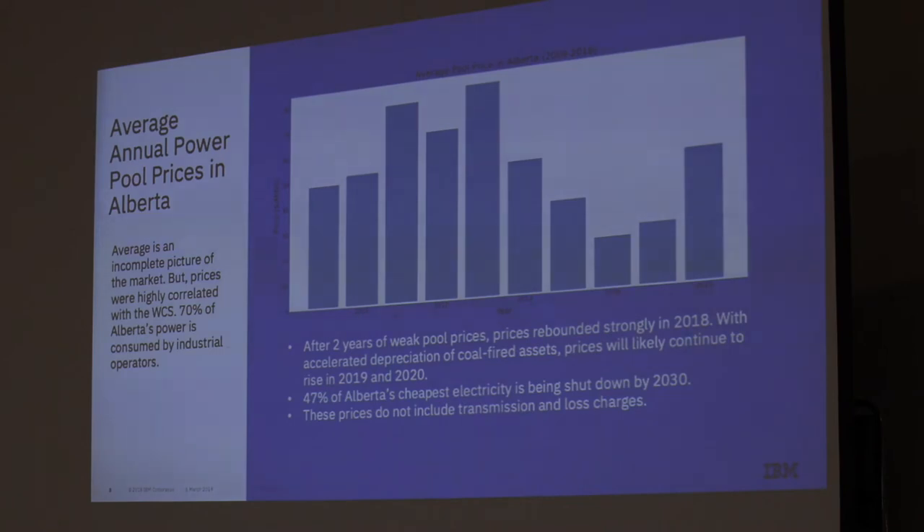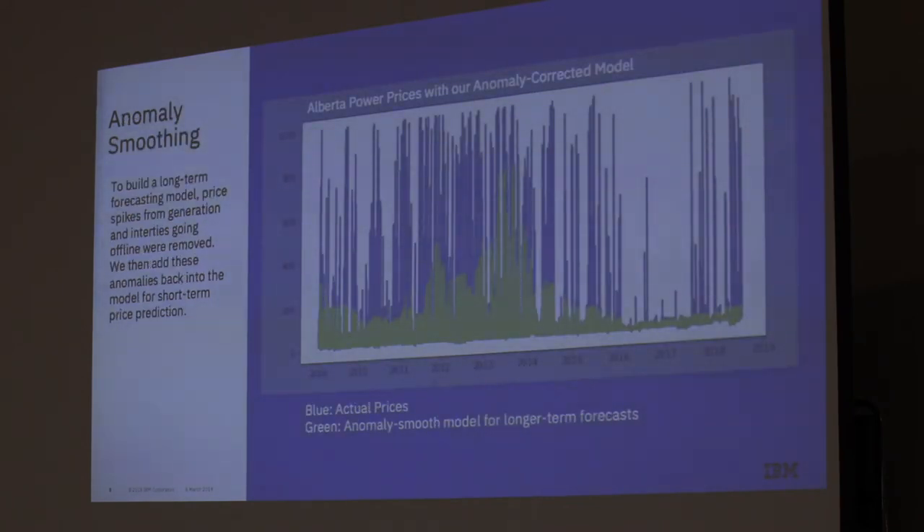This is what the last 10 years of power prices look like in Alberta. We do a little bit of anomaly correction — when a power plant trips, prices typically spike 20 to 50 times. When putting a long-term forecast together, we can't predict those black swan events. Even if we had access to something like Transalta's plant information, we might be able to predict it, but with the data sets we're using, we can't do that in the long term — we can do it in the short term.